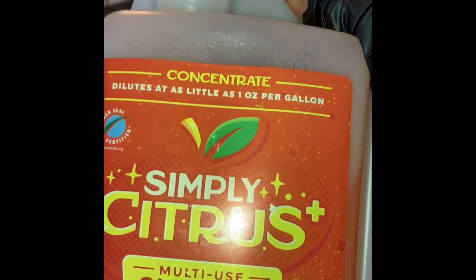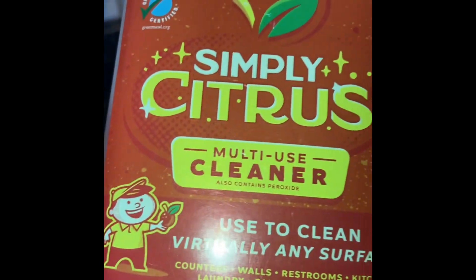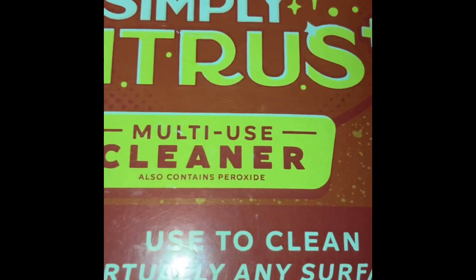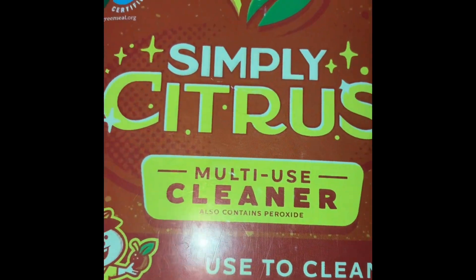I'm using our special cleaner here. This right here has peroxide in it — counters, walls, restrooms, kitchen, carpeting, and more. Any surface — stainless steel, whatever. I'm sharing you a little secret. It works on windows too, so I'm going to spray this window down. We're going to clean it using two different rags: one rag to get the dirt, and the next rag to shine.